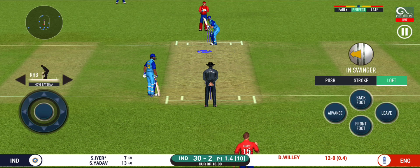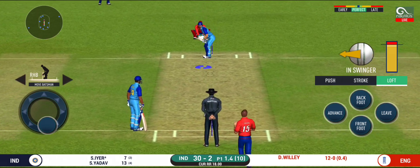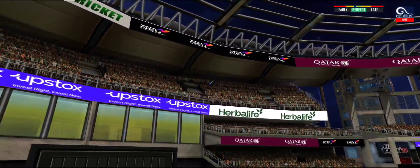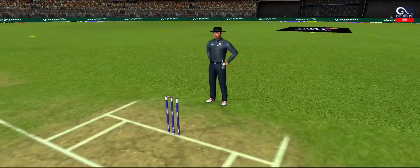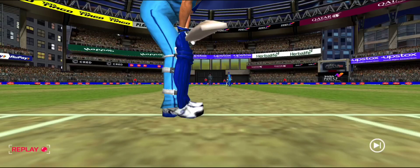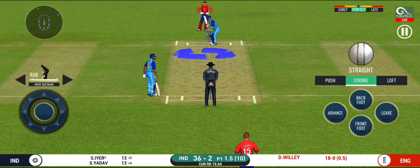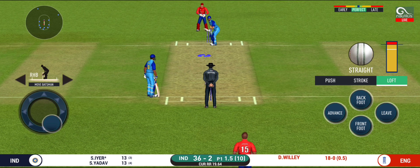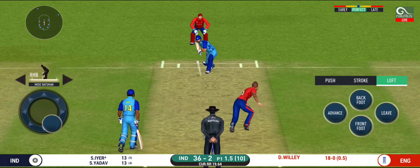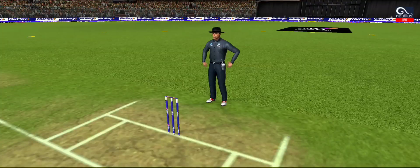That's gone high in the air and that's going to clear the boundary for a six! This is scintillating batting — wonder where the next one is going. That is six! That is magnificent batting. It is showtime, crowd going mad here.